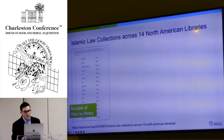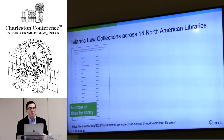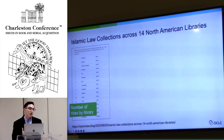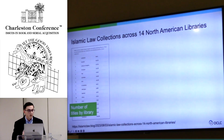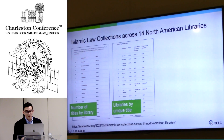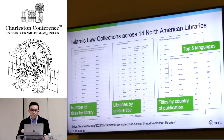This last one is really cool — a UCLA librarian doing a large look at Islamic law. He did a FAST subject heading search on Islamic law collections across 14 North American libraries, wanting to know how it looked and what the spread was. He looked at number of titles by library, libraries by unique title, titles by country of publication, and titles in the top five languages — really getting a sense of how big the Islamic law collection is in North America. If you just Google 'Islamic law blog,' you can find him, and he mentions Choreo in there.